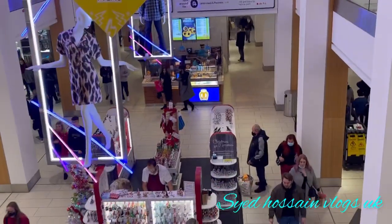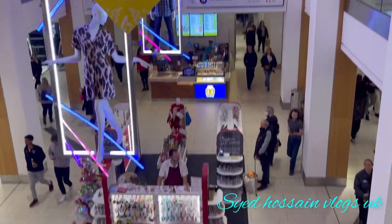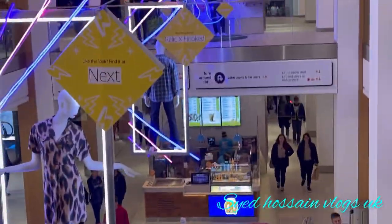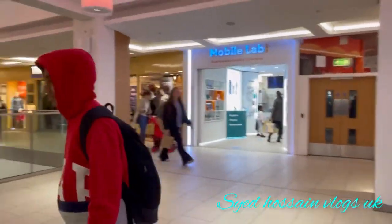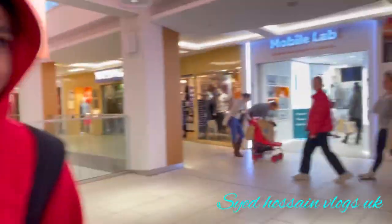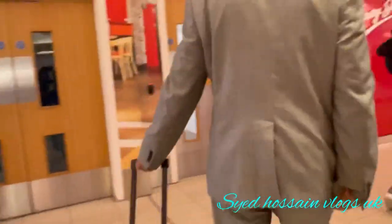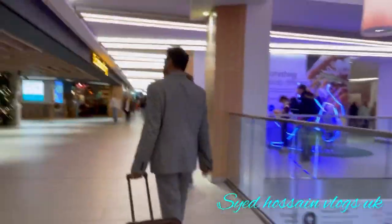Nottingham Victoria Bus Station is in Nottingham, England, located about 120 miles away from London. Victoria Centre stands on the site of the Nottingham Victoria Railway Station, which was demolished in 1967. The Clock Tower and former Victoria Station Hotel, now run by Hilton Hotels, are the only parts of the old station that survived. The shopping centre was built in 1972.